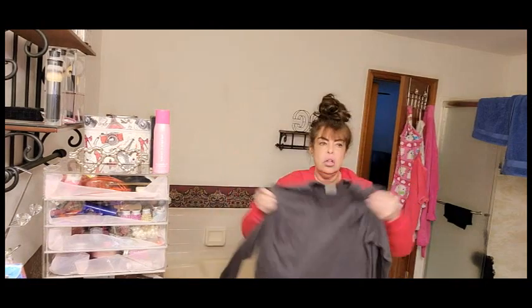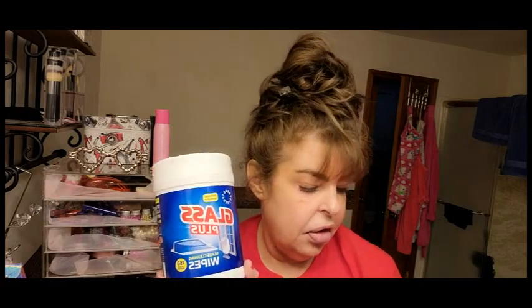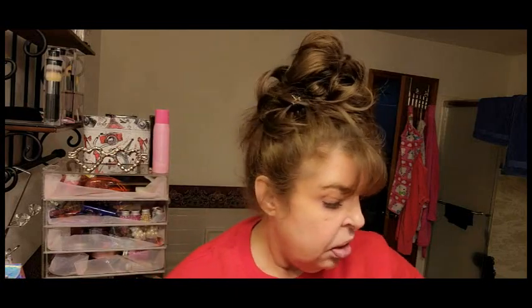I found these glass cleaning wipes — there are 160 of them in here. I only bought one because I don't like to have a lot of clutter or a big stash. With the Dollar Tree there's always something new you like better, and 160 wipes is going to last a long time. I'm going to use them for the car and the powder rooms.